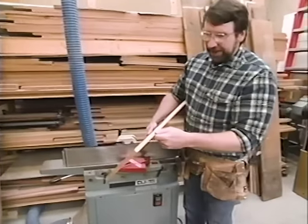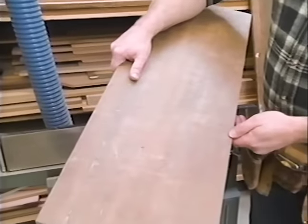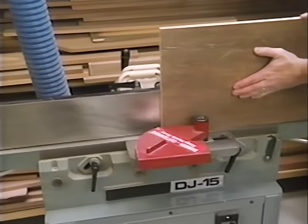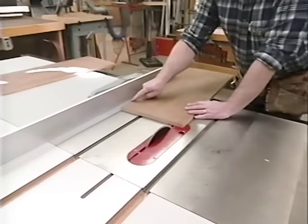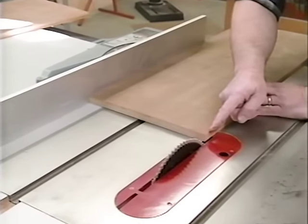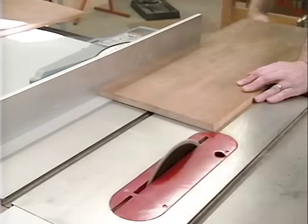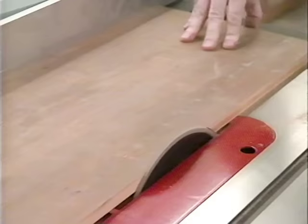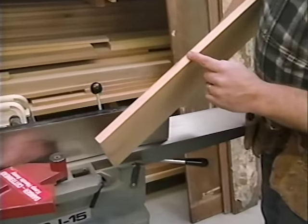Here's the procedure to make the edges of the board straight, square, and parallel to one another. First, I'll run one edge through the jointer. Next, I set the freshly jointed edge up against the rip fence, which is set for a distance that's 1/32 of an inch wider than the final piece I want — that'll make the edges parallel. The final step is to take the freshly sawn edge and join it.